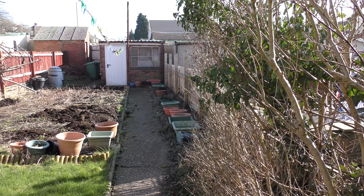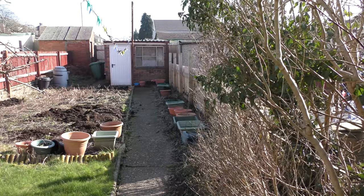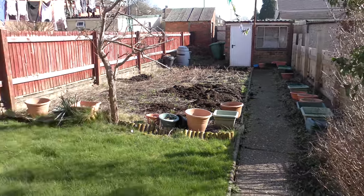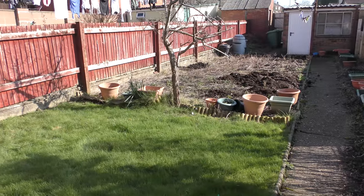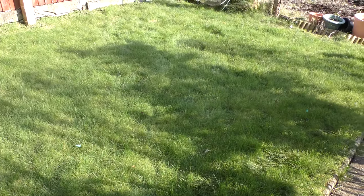It's Sunday the 24th of February 2019, 11:33 hours, Greenwich Mean Time, Zulu, and it's extremely spring-like. In fact, the last 10 days have been extremely spring-like. The lawn needs mowing.